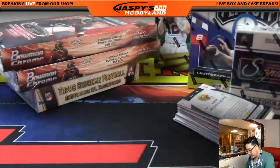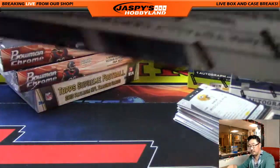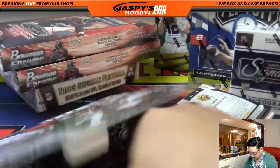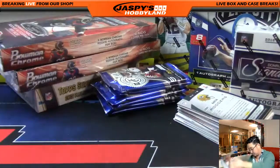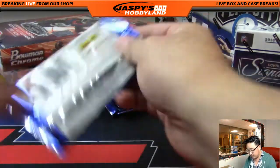I might as well open up this second box of 2013 as well. So that was box one, this is box two.